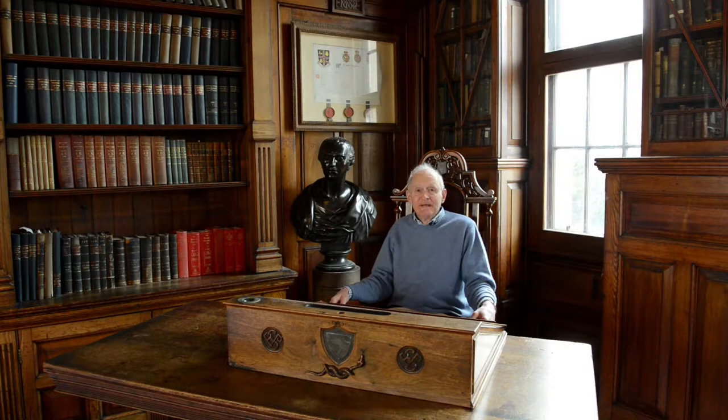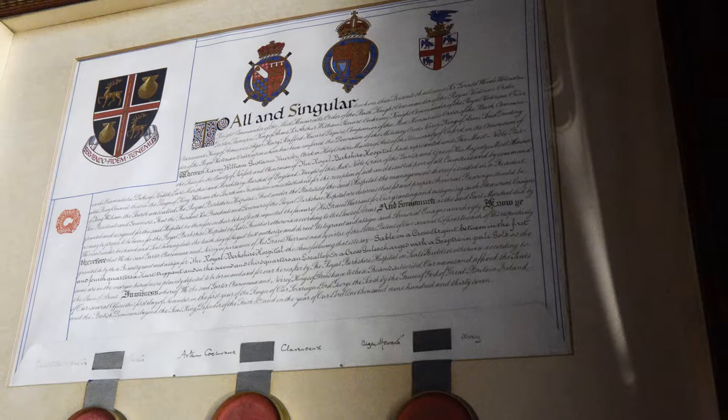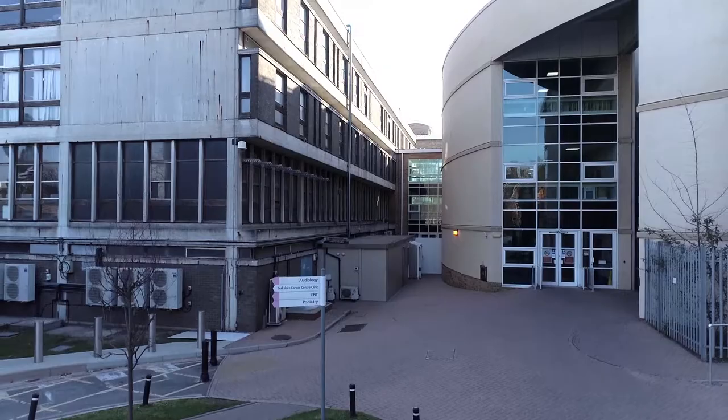The hospital celebrated its first hundred years in 1939. To mark the centenary, the hospital was also awarded its coat of arms.